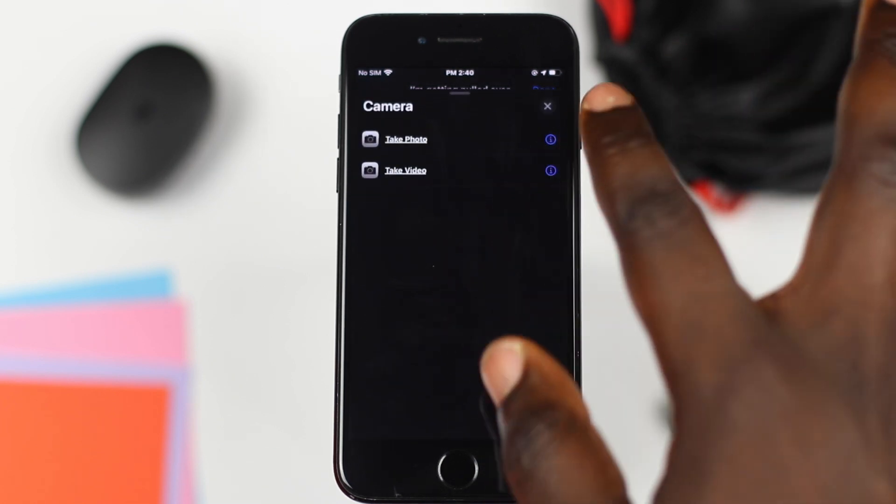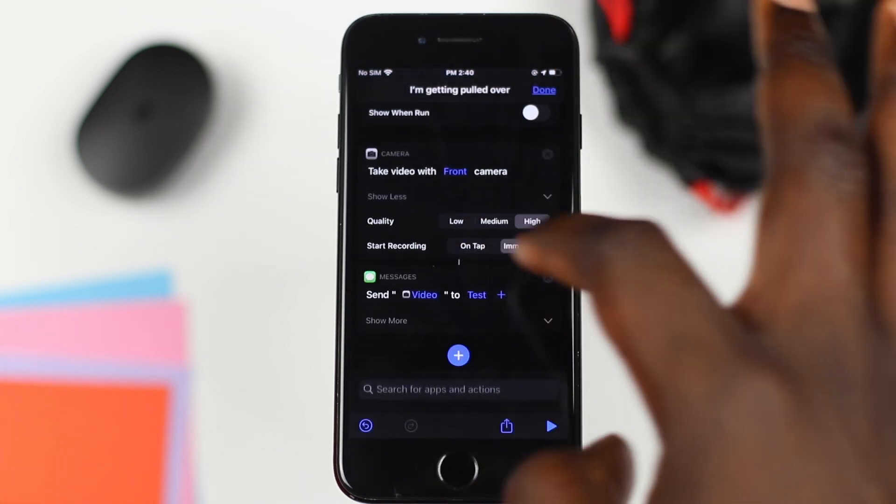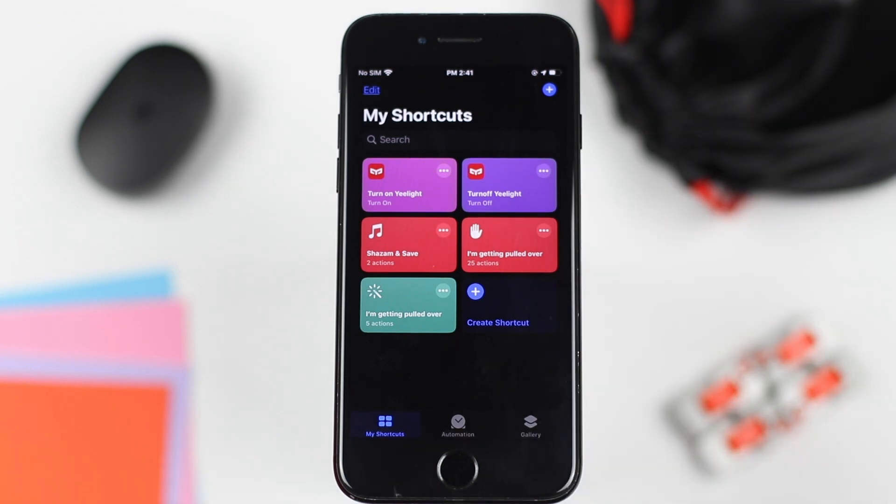Press 'Show More' and select high quality and 'Start Recording Immediately.' Finally, press the plus button again, select the contact you would like to send the video to, and remember to turn off the 'Show When Run' option. Press save and you are all done.